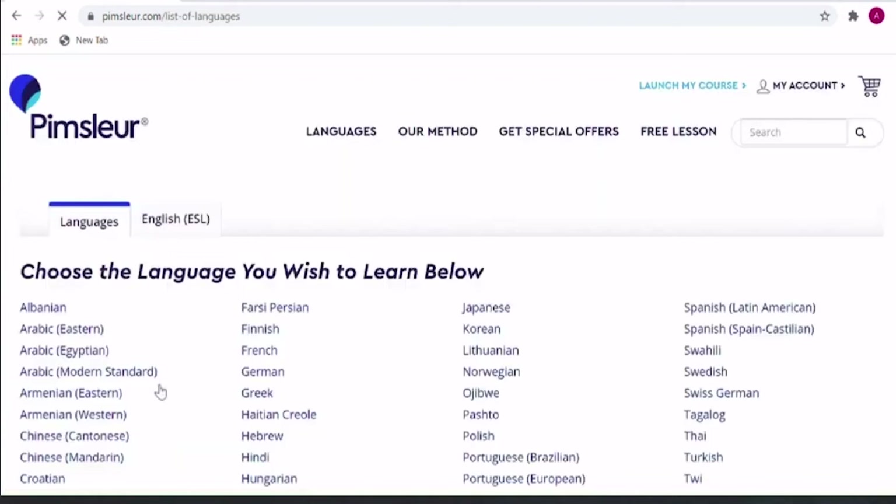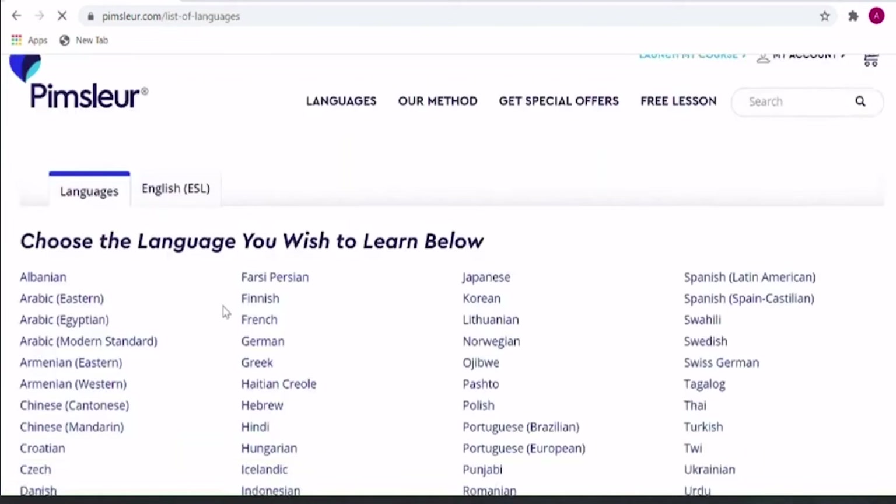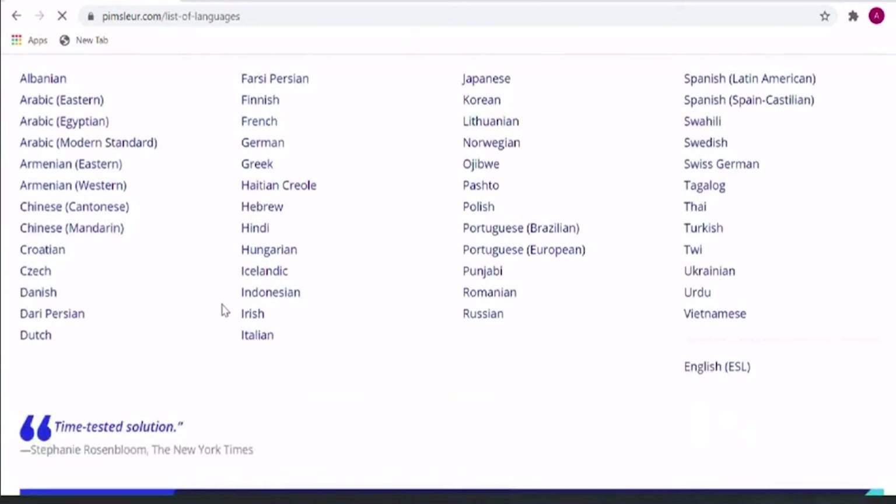With Pimsleur, you can learn over 40 different languages, as well as some special dialects of popular languages like Chinese, Arabic, Spanish, and Portuguese. But no matter what language you choose, here's what the program gives you.